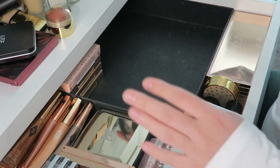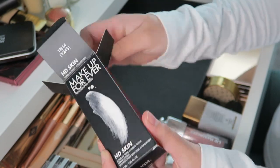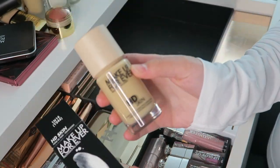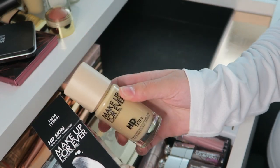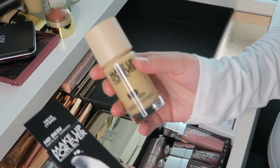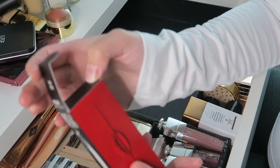Then we have some foundations. I bought this one on sale — 50% off at Sephora. It's the Makeup Forever HD Skin Foundation, which was one of my ultimate favorite foundations, and then they reformulated it in new packaging. I'm keeping it in the box to remind myself it's a new product I should open.